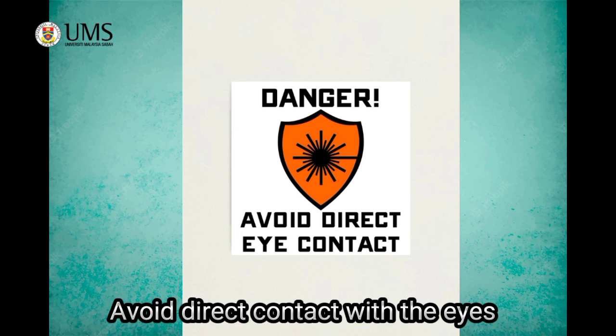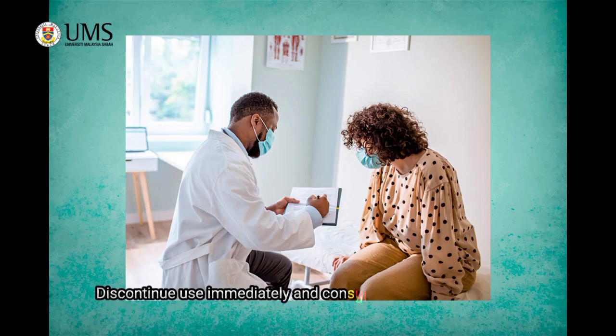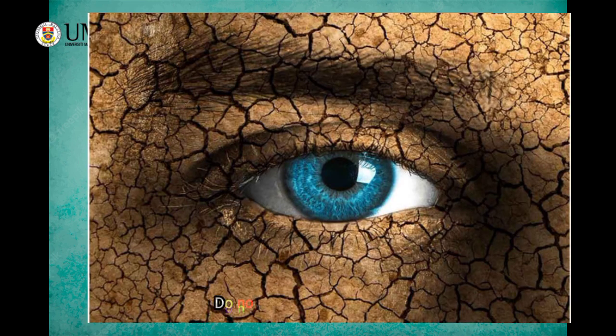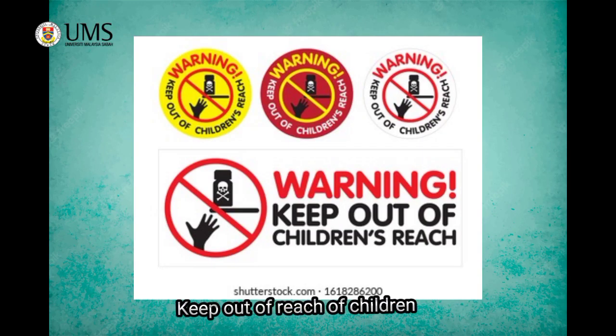Now I am telling you about the important part, which is the advisories. Avoid direct contact with the eyes. Discontinue use immediately and consult with a doctor should any skin irritation occur. Do not apply on broken skin. And lastly, keep out of the reach of children.